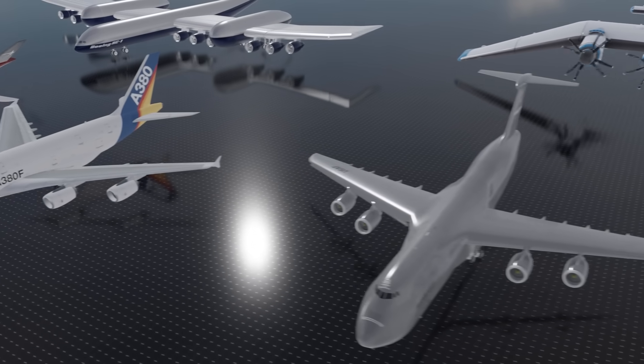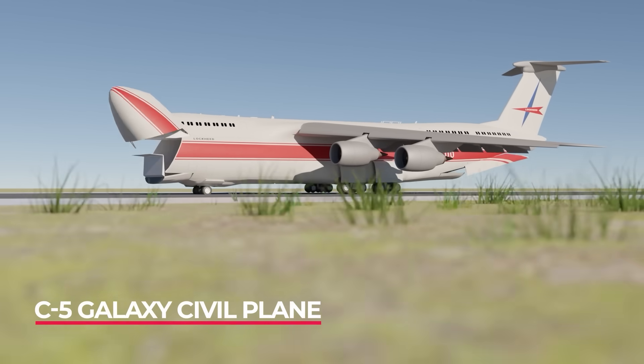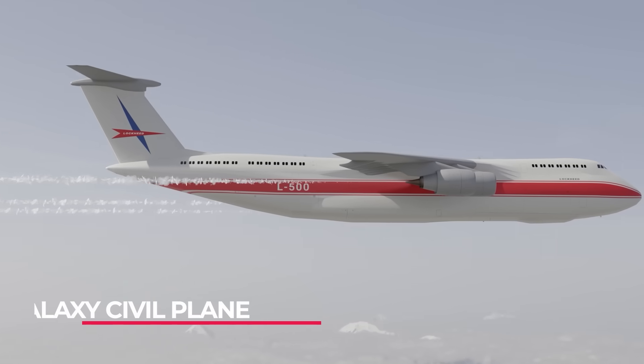Believe it or not, there was also a plan to turn the C5 Galaxy into a passenger plane, and passengers would have been able to take their cars with them as cargo. Alas, we will only ever know the military version of this aircraft.